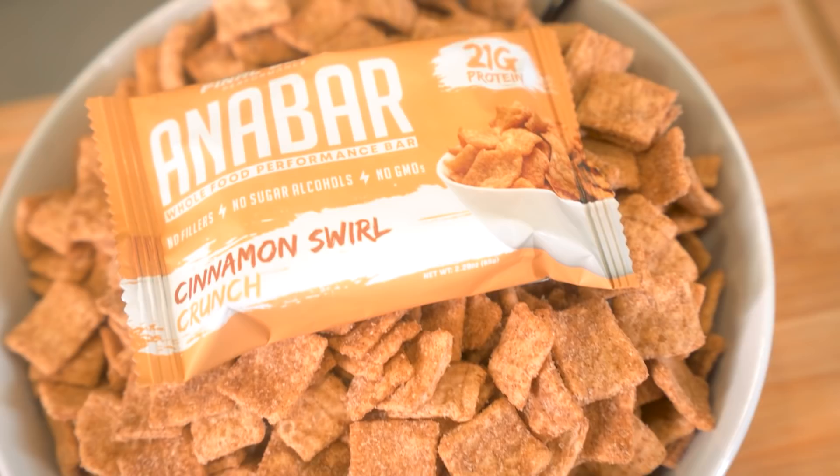What is up guys, welcome back to the channel, welcome back to my kitchen. For those of you that have started getting your Anabar packages, let me know what you think — comment down below what's your favorite flavor, did you get all three boxes, which one do you like the best? We are hard at work on our fourth flavor right now, so any input you guys can give me down below is gonna help.